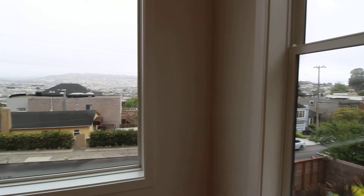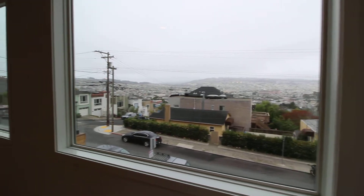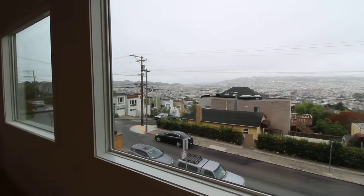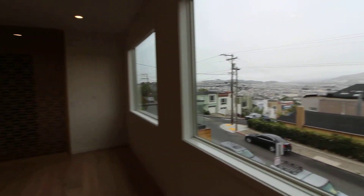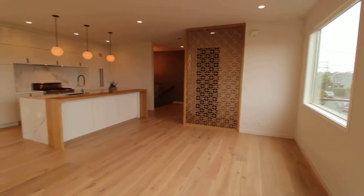Hello, today we're touring a four-bedroom, four-bathroom, single-family home in Glen Park with south-facing views. It's a foggy day today, but you can imagine what it looks like on a sunny day and the amount of sun that you get in this home.